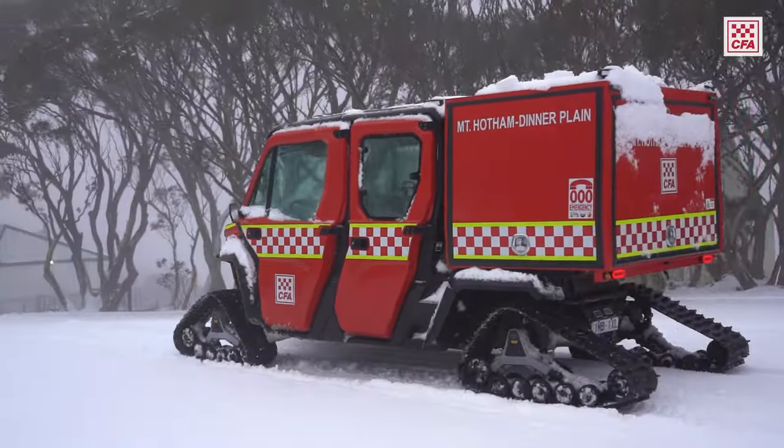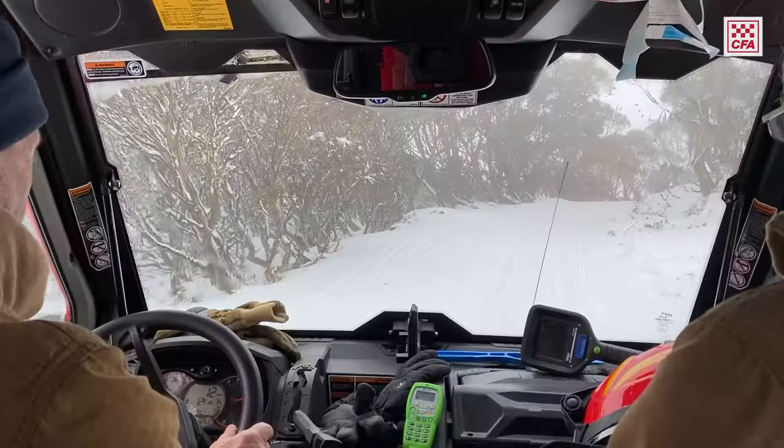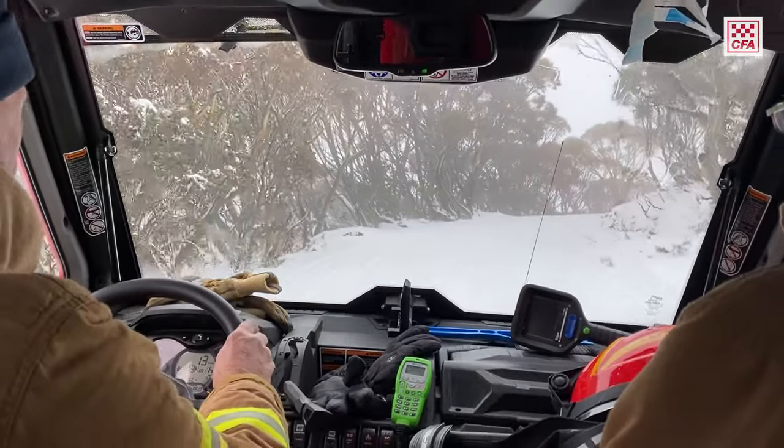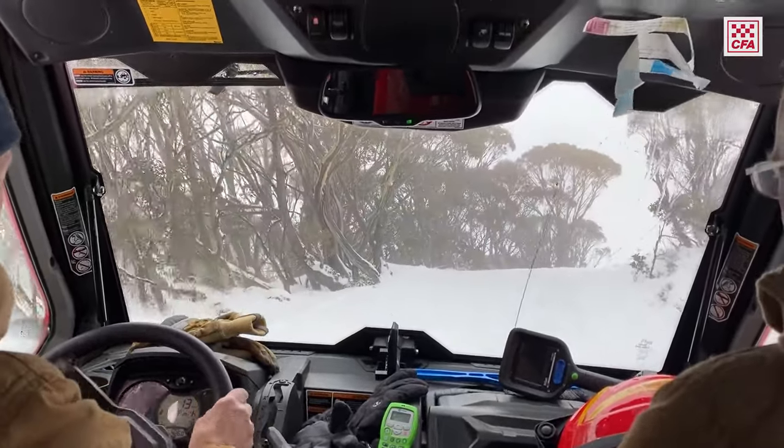They can pretty much go anywhere, and the benefit of those is that they're good on bitumen, dirt, snow, mud — they're really an all-terrain vehicle, not just for snow.